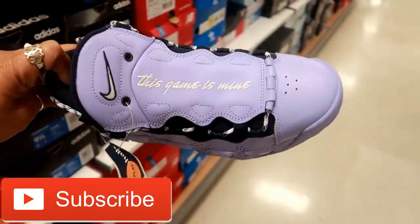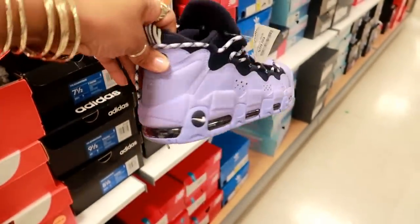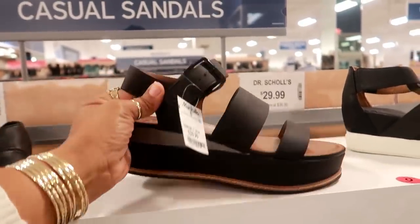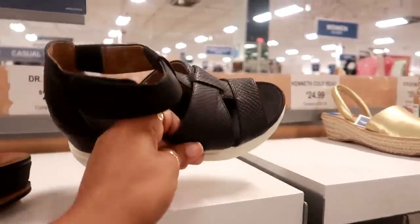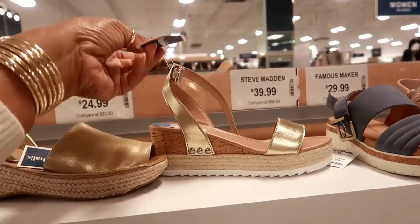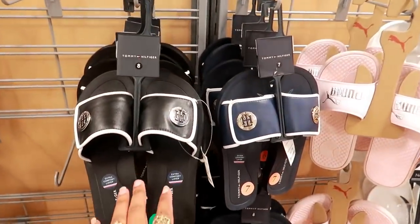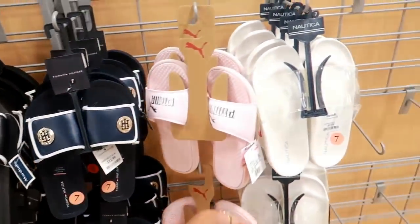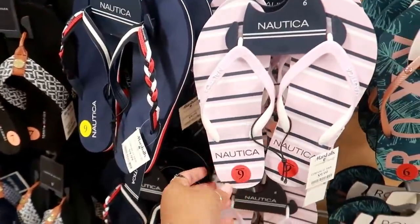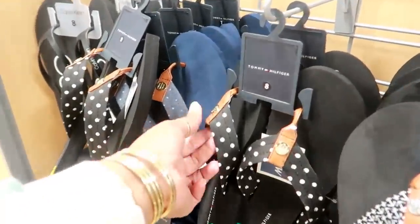Look at these Nikes — they have the money sign on the back, 'The Game Is Mine.' That's kind of cool. Naturalizer for $30, cute little summer shoe. Doctor Scholl's for $30. Kenneth Cole $25. Steve Madden $40. They put out a lot of slides and flip-flops — Tommy Hilfiger for $12.99, Puma, Nautica for $10, Roxy $10, Roxy $8, and prices ranging from $9.99 to $10.99 with cute little polka dots.